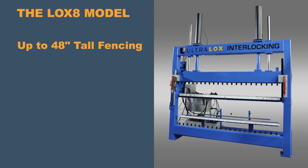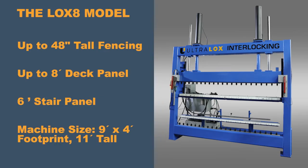The challenge with this particular video was that the machine didn't actually exist yet. We needed to produce a promotional video for the Deck Expo and for the launch of the product itself.